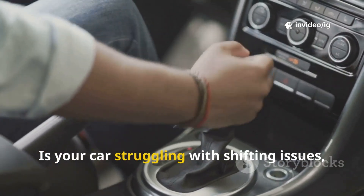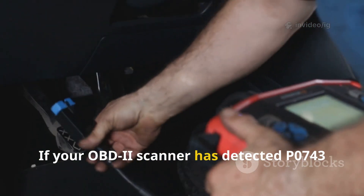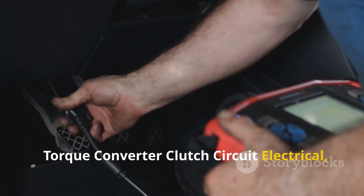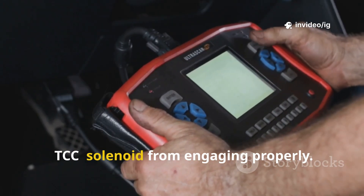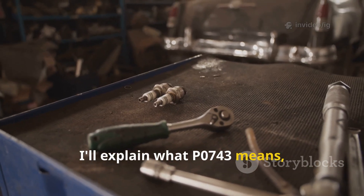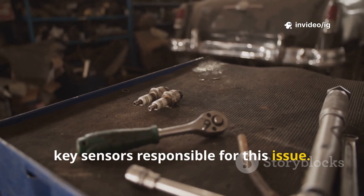Hello everyone! Is your car struggling with shifting issues, slipping gears, or sudden drops in fuel efficiency? If your OBD2 scanner has detected P0743 torque converter clutch circuit electrical, this means there's an electrical problem preventing your torque converter clutch TCC solenoid from engaging properly. In this video, I'll explain what P0743 means, its symptoms, and most importantly, where to find the key sensors responsible for this issue. Let's get started.